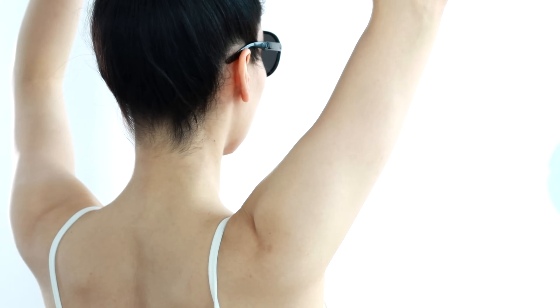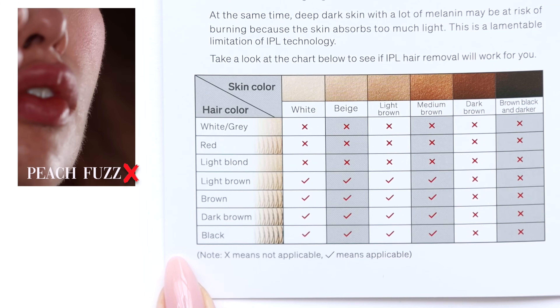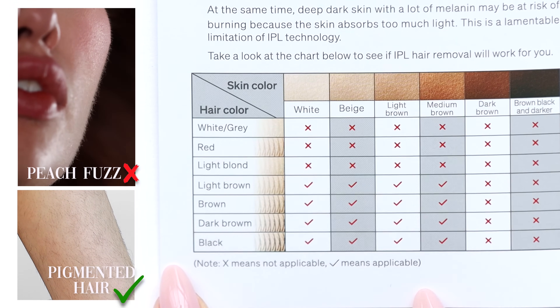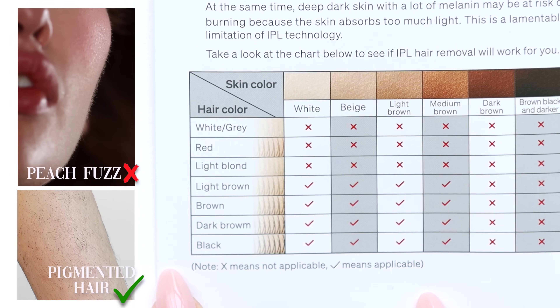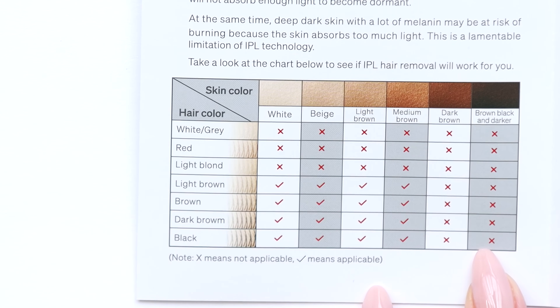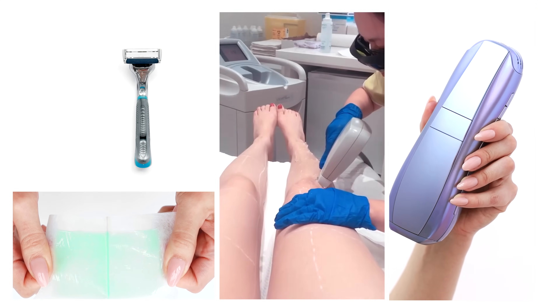There is the condition that not everybody is going to be a candidate. Things like peach fuzz, where the hair has no pigment, it's not going to be treatable with IPL. If you have deep pigment in your hair and light skin, or medium skin with dark hair, that's going to work great. This chart is good for reference. If you are a candidate for IPL treatments, it's much better than other types of hair removal.